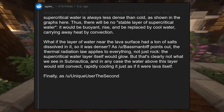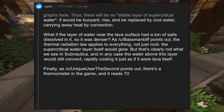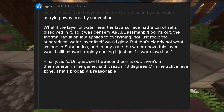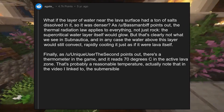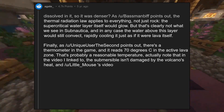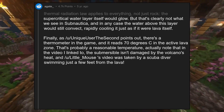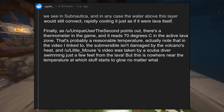Finally, as unique user the second points out, there's a thermometer in the game and it reads 70 degrees C in the active lava zone — that's probably a reasonable temperature. Note that in the video I linked to, the submersible isn't damaged by the volcano's heat, and little underscore mouse's video was taken by a scuba diver swimming just a few feet from the lava. But 70°C is nowhere near the temperature at which stuff starts to glow, no matter what the stuff is.